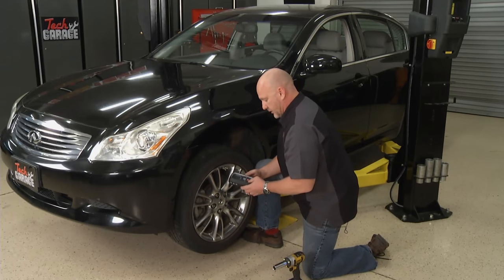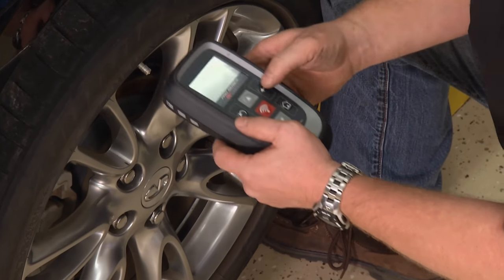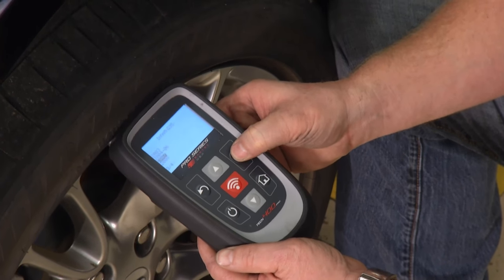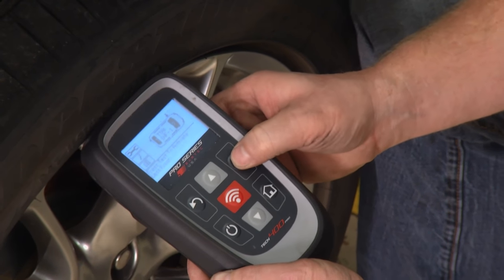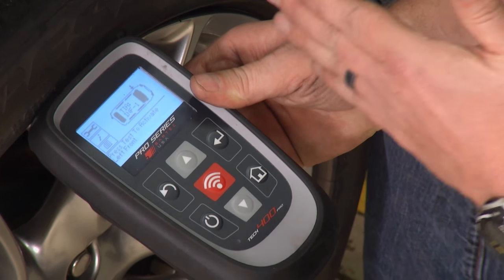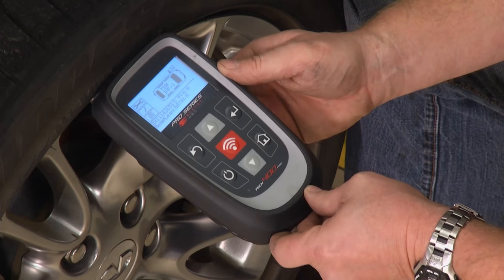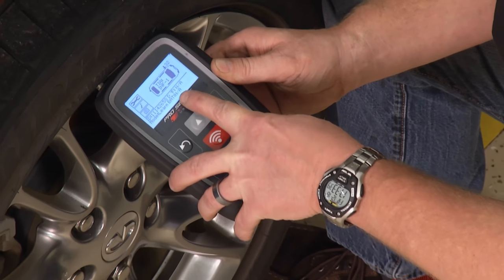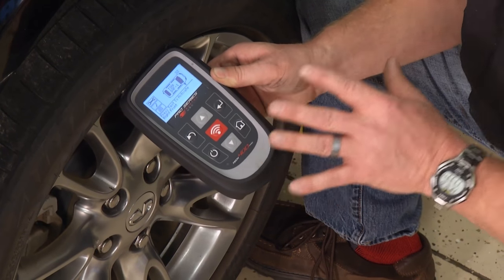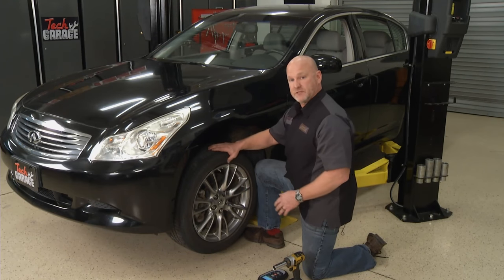I'm going to get the Bartek 400 back out. Right here I've got the valve stem and the new sensor on the other side. I follow my prompts — same thing, Infiniti G35 2007. We want to go ahead and delete the previous data. Now it's sending the frequency in to wake up that new sensor. There we go — there's the sensor reading. Before, it said it didn't have any activation at all. So we know that it sees the sensor and the sensor sees it. We've addressed this problem.